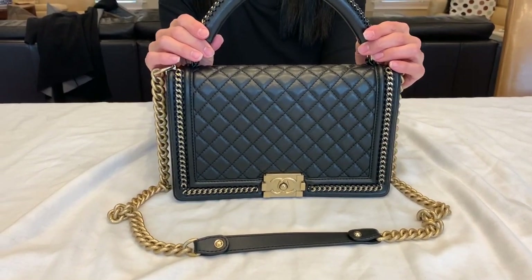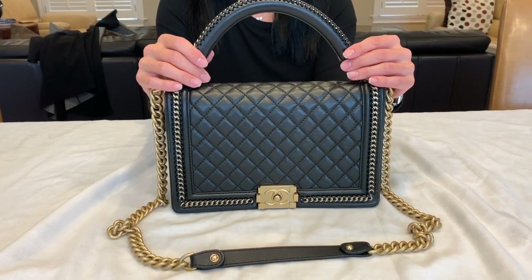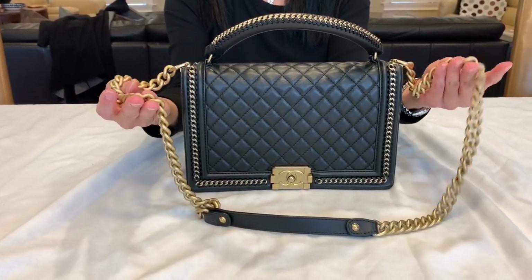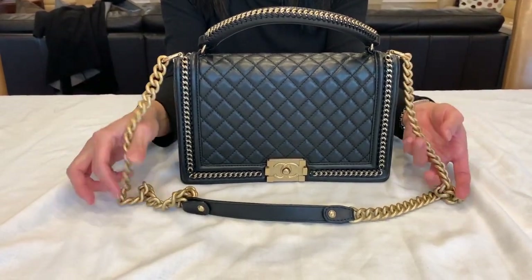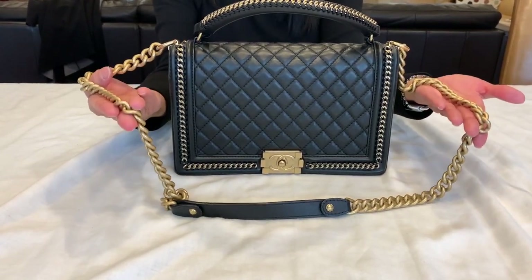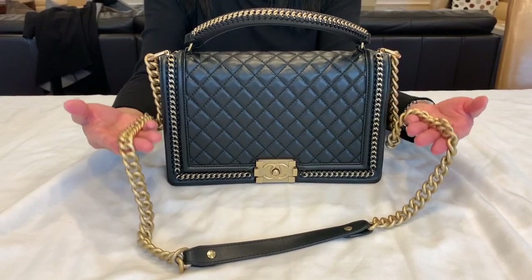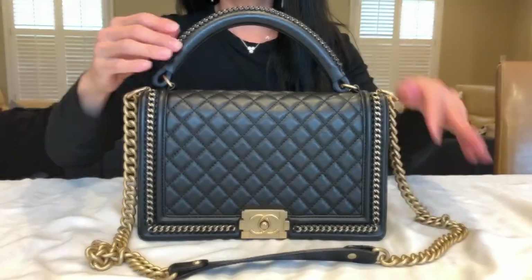For day-to-day use, if just going out briefly it doesn't feel too heavy, but for an all-day shopping trip it would feel heavier than canvas bags or bags with less hardware. The chain is the part that adds the most weight. It is hollow, so it's not as heavy as the original first versions of the Boy bag, but it is heavier than a similarly constructed Gucci chain. The heavier metal actually speaks to quality — there's a real, substantial feeling of construction with the chains.